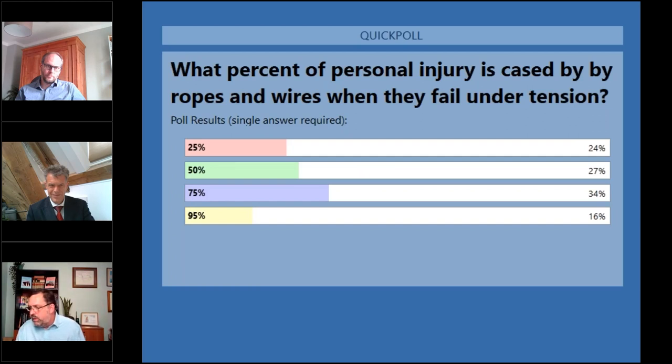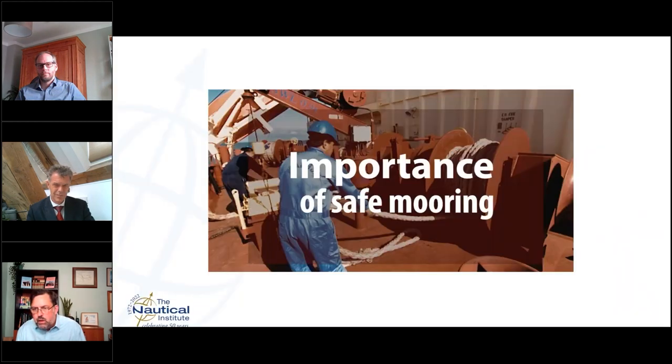You can see the responses to the poll. I'm going to take that down and show a movie — this is the first in the series of three videos, and the answer will be there.